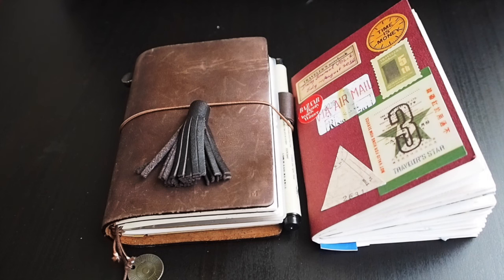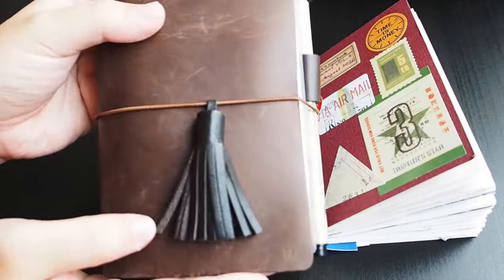Hey guys, this is Michelle. Today I'll be showing you a flip through of my daily journal for August 2016. As some of you already know, I started my daily journal in July and I'll be doing a month-by-month recap for my daily journal at the end of each month. This is my Midori Traveler's notebook.